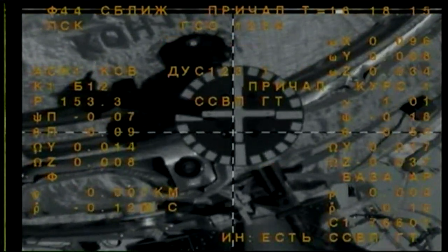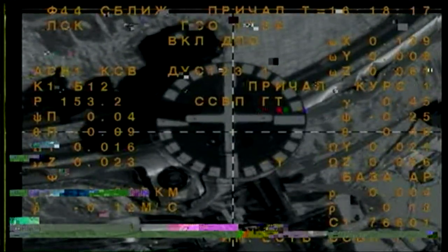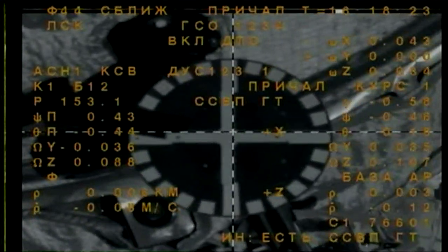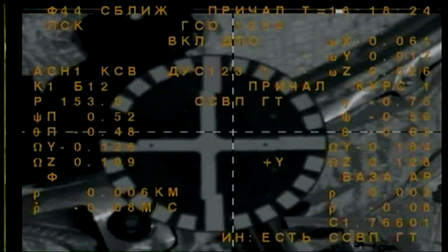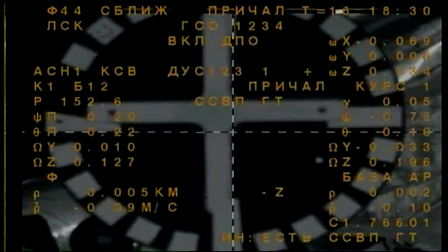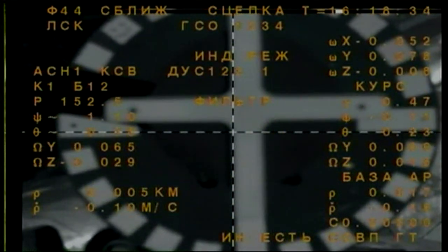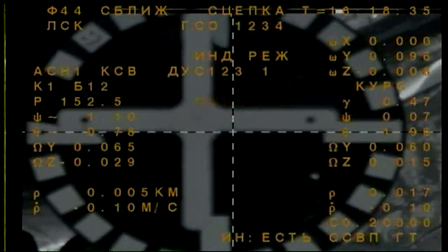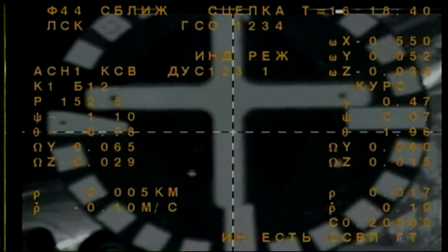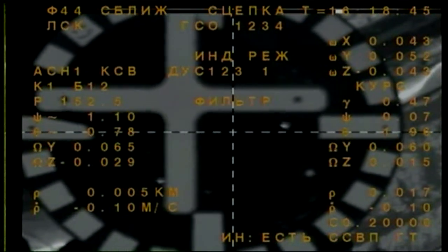Standing by for contact. The target is in the center. Crosshairs are aligned. We have contact. Docking mechanism in 3. Contact and capture confirmed. Docking of the Soyuz MS-04 to the International Space Station — Fyodor Yurchikin and Jack Fischer now attached.